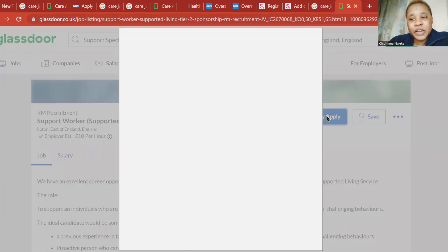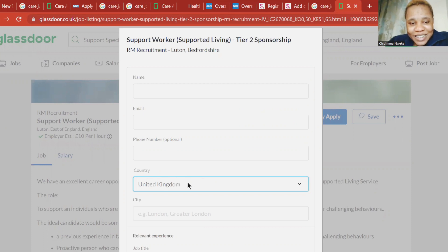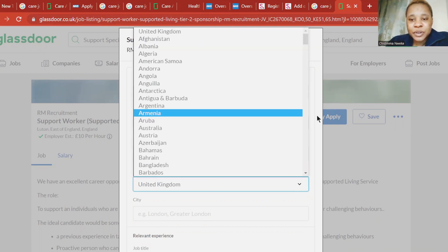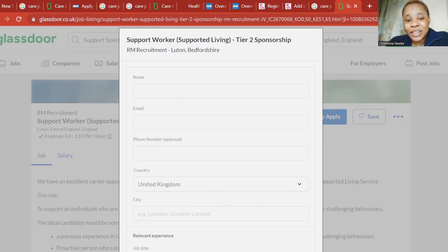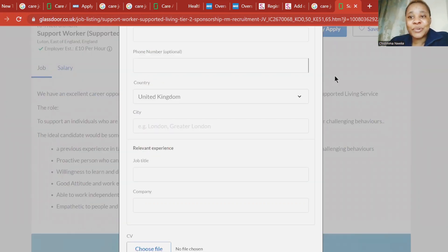It brings out a form that you need to fill in — your name, your email, phone number, and also your location. If you're not in England, click here to change it. It will drop down. Change the country by clicking the dropdown to wherever you are, your country. Click on it, then continue the application.